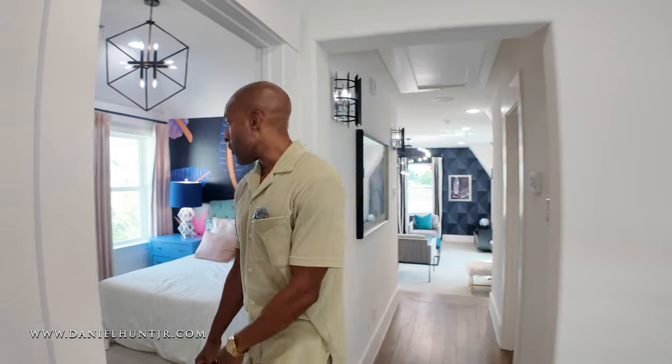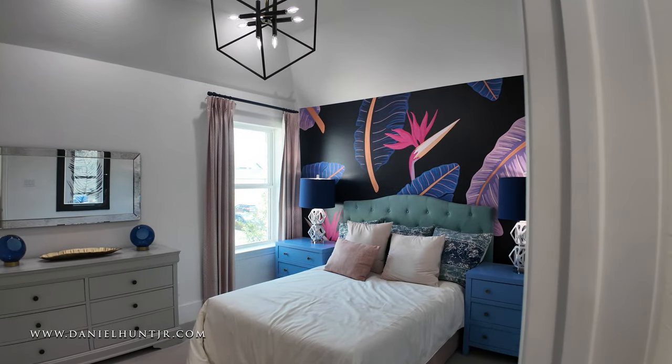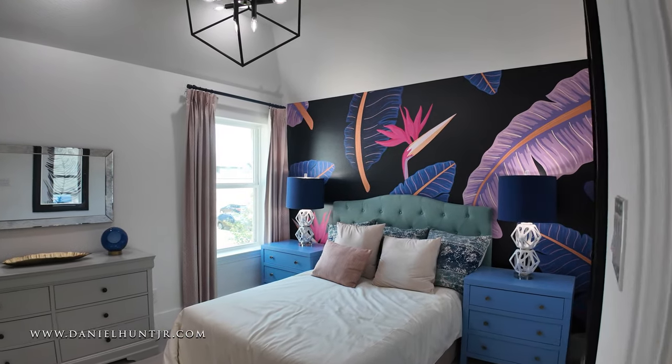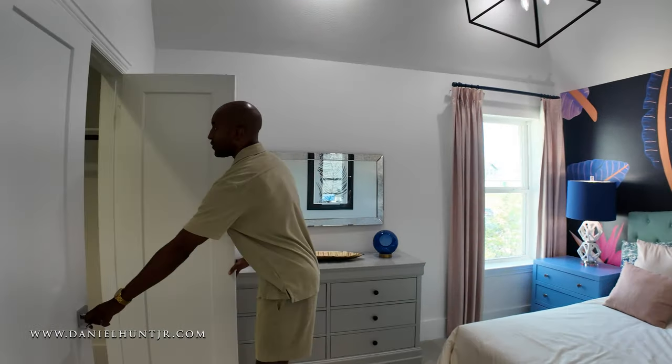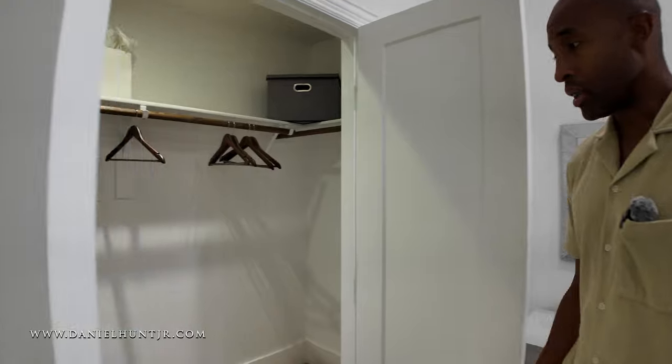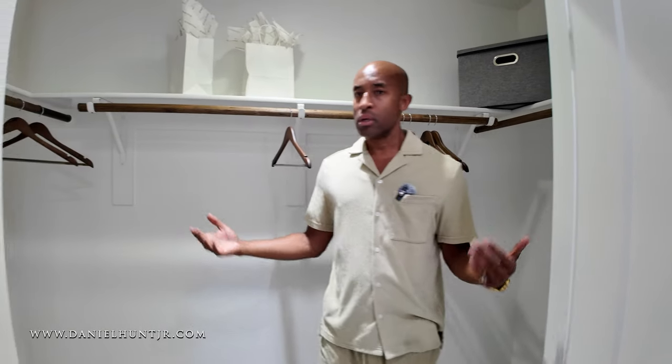So we come up the stairs here and wrap around to another bedroom — queen-size bed, two full dressers, loving the contemporary lighting. Here we have a larger walk-in closet. You can tell this one is a bigger closet than the others we see on the second level.